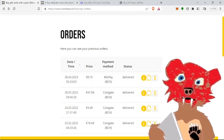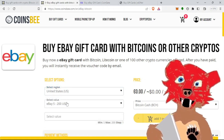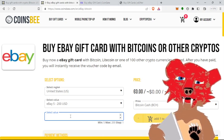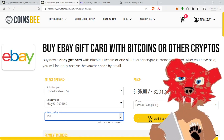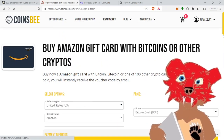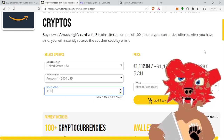Let me talk a bit more about Coinsbee. I'm in the US, so this will vary depending on where you are. For eBay, you can go up to $200 without being verified — no KYC. And you can put any amount; it doesn't have to be a predetermined round number. For Amazon, the limit is higher — $1 to $2,000. So if you need $1,127, you can buy exactly $1,127. That's very helpful.